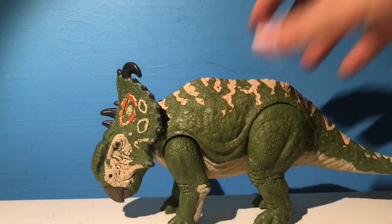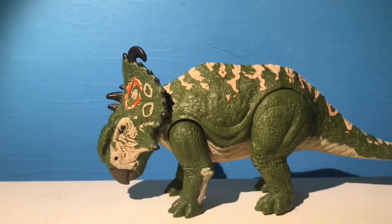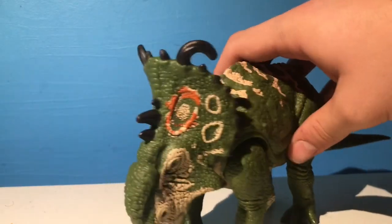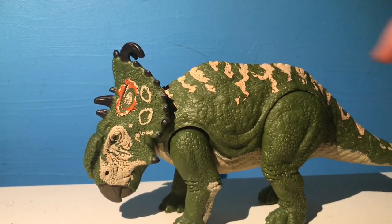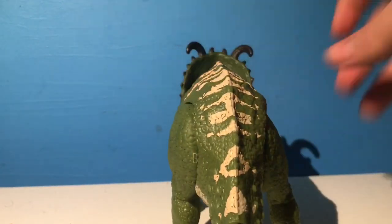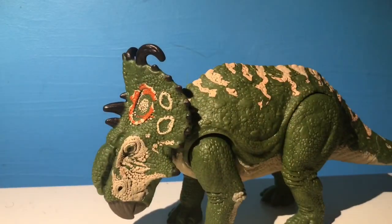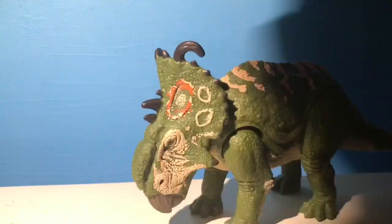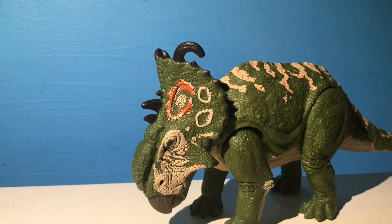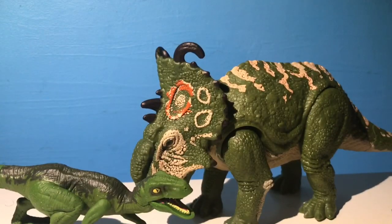Moving on to our final figure in the line. It is the Sinoceratops — or Pachyrhinosaurus, depending on which one you want to call it. I'm going to call it a Pachyrhinosaurus because that's what it is, that's the species it is. But obviously it's labeled as Sinoceratops. A very cool figure. I actually like this a lot more than I thought I would. Weirdly enough, this side's got a pinkish hue to it, and if I turn it to the other side, it's kind of white — the paint's different on each side. But I certainly do like this thing, and it's a great addition to the collection. I would recommend this thing. Much like the Velociraptor, it was something I wasn't planning on buying, but I do think these two figures are really, really cool, so I do recommend you pick both of them up.